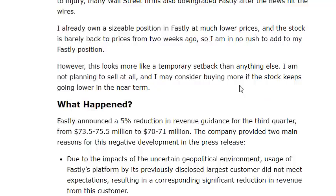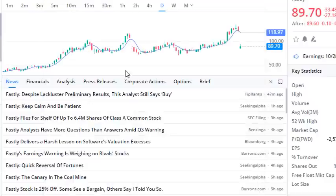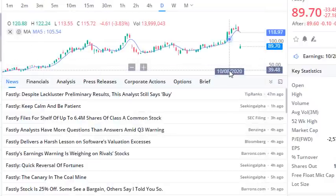The company also offered 6.4 million shares of Class A common stock, based on recent SEC filings, which also drove the stock price lower. Their earnings report is coming up on November 5th, 2020, which is a huge event that could potentially affect the stock price.